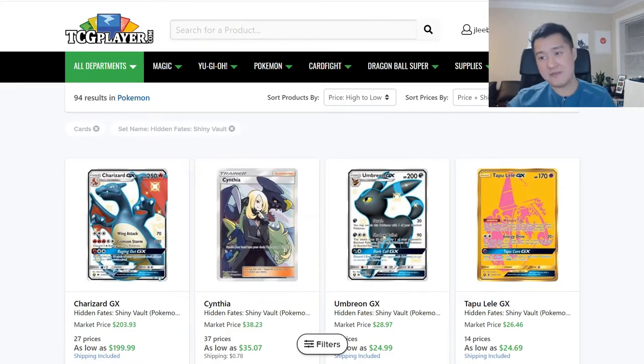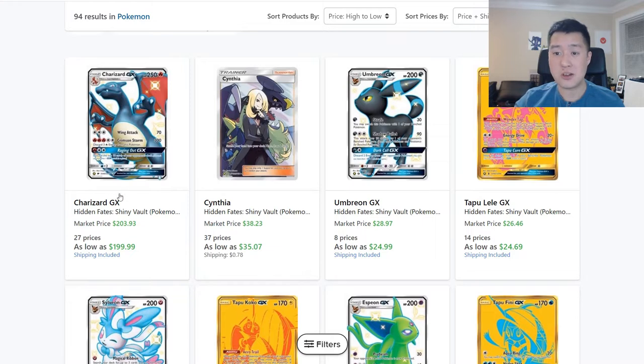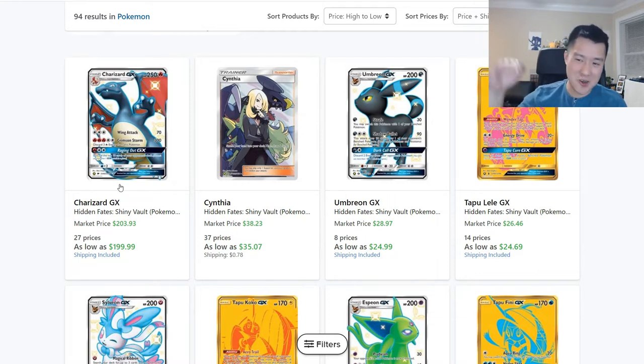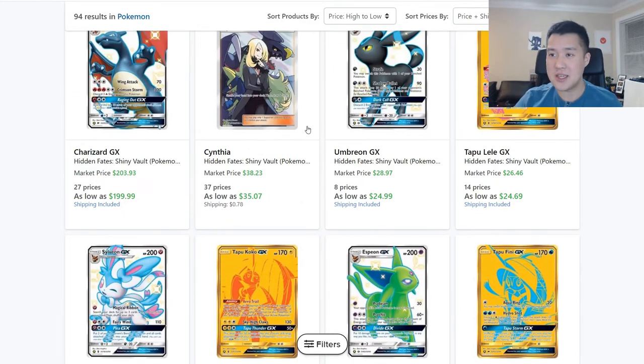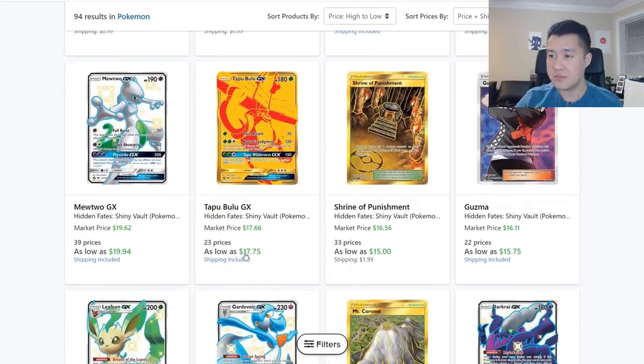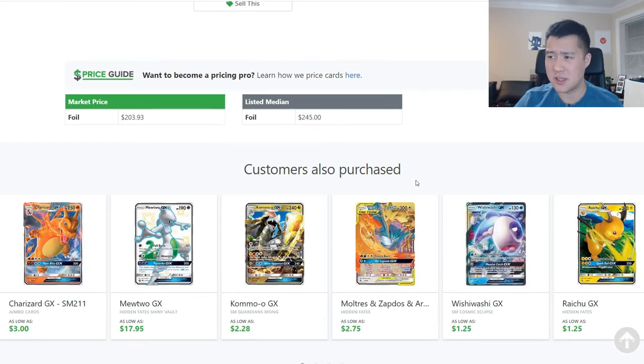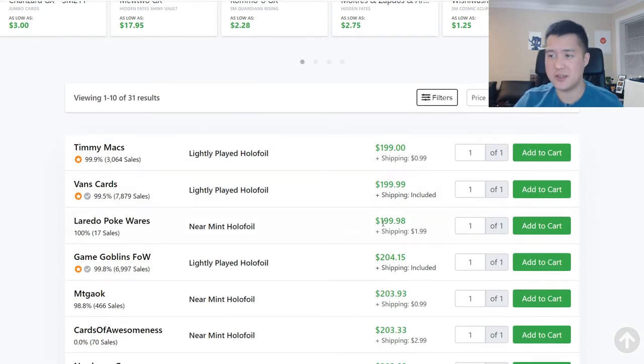Moving to Hidden Fates — we're basically done opening it but we'll keep an eye on a handful of cards. Charizard seems to be settling around $200, which is where we originally thought it would land. After a dip, it looks like it's going back to $200 on TCG Player. Cynthia is in the mid-$30s, everything else in the mid-$20s and down — pretty stagnant at this point.